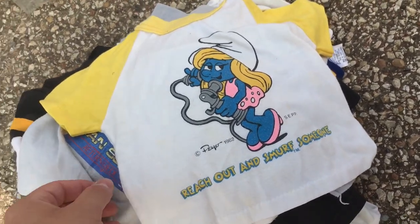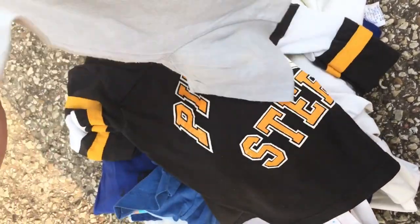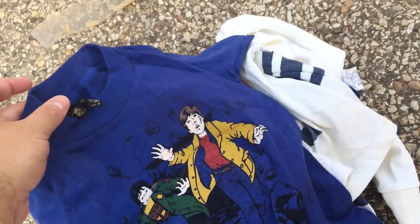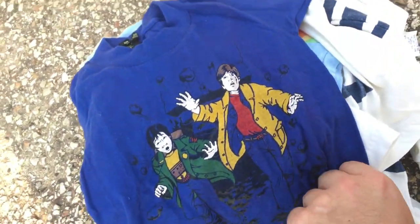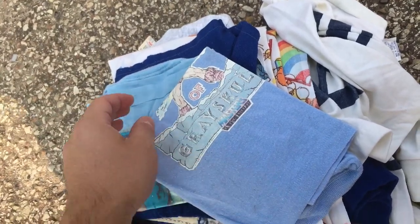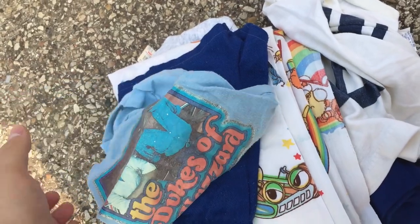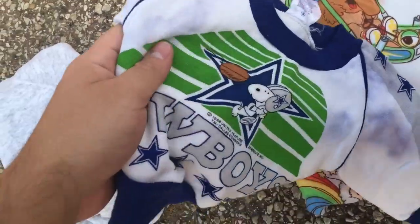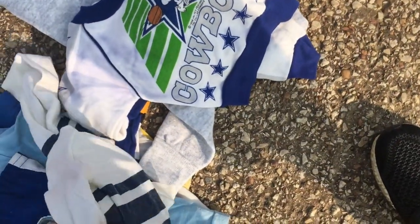Found a bunch of these vintage toddler shirts - wish they were bigger. Some crazy ones in here. They're all originals from the 80s - some He-Man ones. This has to be my favorite one because it's one of my favorite movies of all time: The Goonies tee from 1985, it's crazy. You got Cookie Monster, another He-Man one, Dukes of Hazard with the shorts, a Rainbow Brite sheet, Snoopy Dallas Cowboys, and another Snoopy one. They're all kid sizes which sucks but definitely some gems in here.